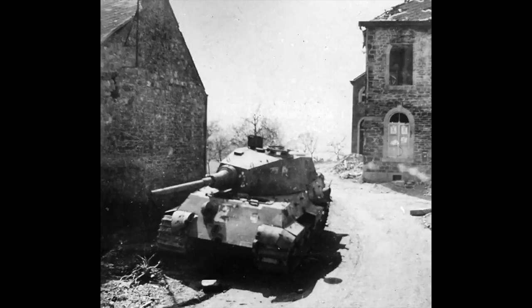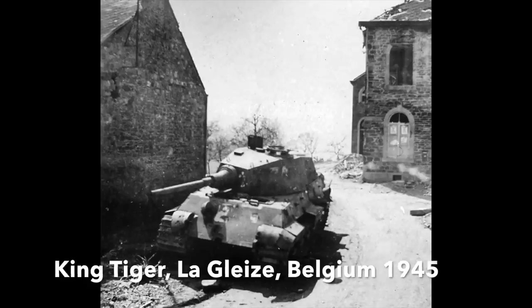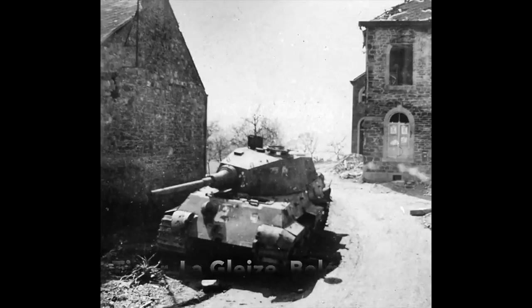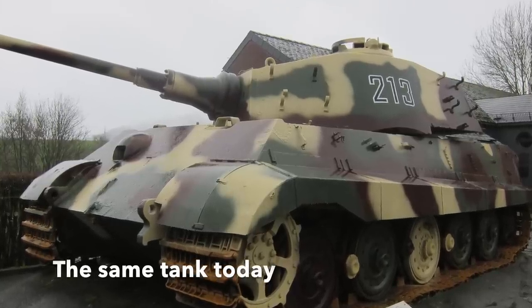Another reason why some German tanks survived scrapping was because they were too awkward to get at, or literally out of sight — for example, submerged in a river or a bog, or in a location where recovery vehicles could not get access. A few of these have ended up restored in collections.